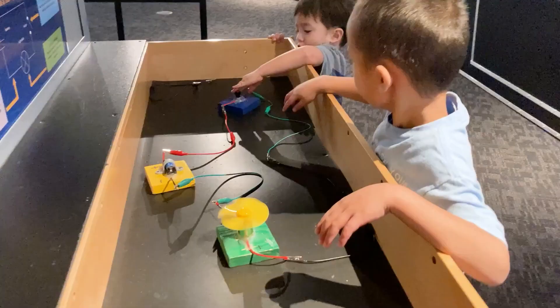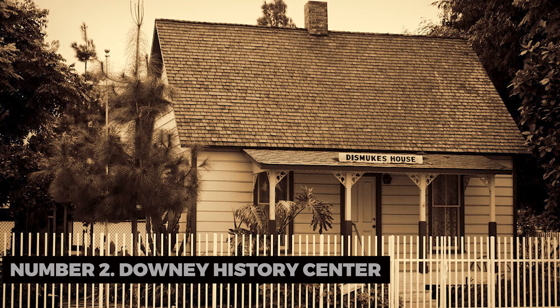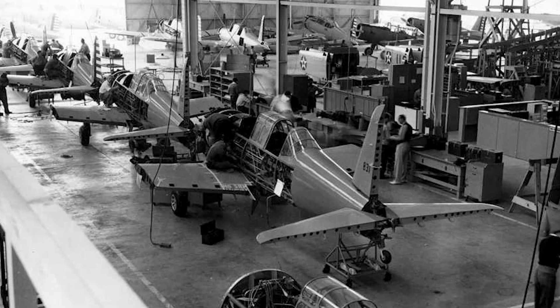Number two: Downey History Center. To delve into the city's past, visit the Downey History Center. Here, you can discover the fascinating history of Downey, including its contributions to the aerospace industry and its role in pop culture.